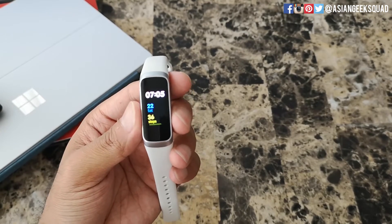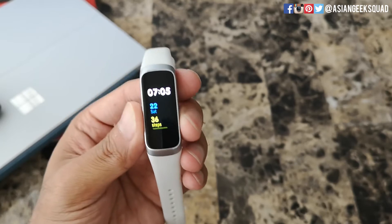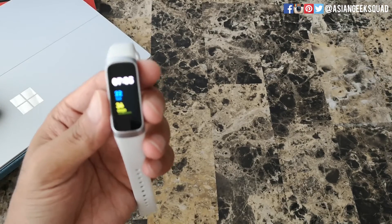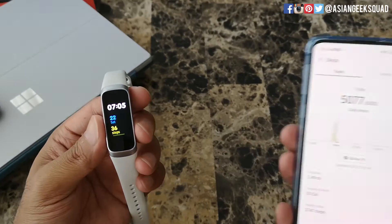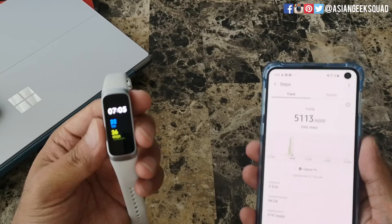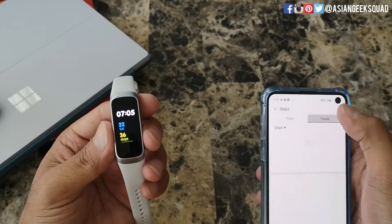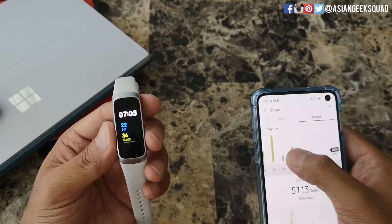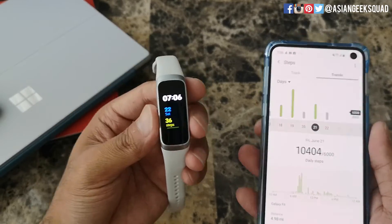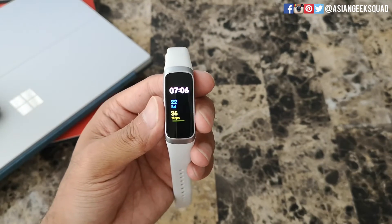Alright guys, here we are — it's 7:05 and it shows that I've only taken 36 steps. Just to confirm it's the same day I'm recording this, here is the step count from earlier that I showed you: 5,077, now updating to 5,100 steps. And from the day before: 10,404. So for me this is a little bit frustrating.